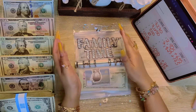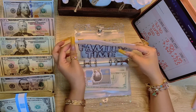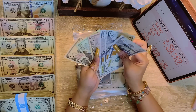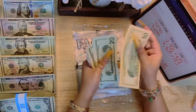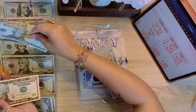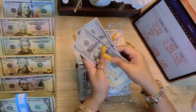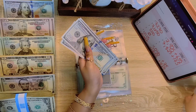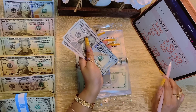Next is family time, and we started the month off at $200. Counting out: $10, $30, $50, $100... $400 in family time. So that is a positive $200.